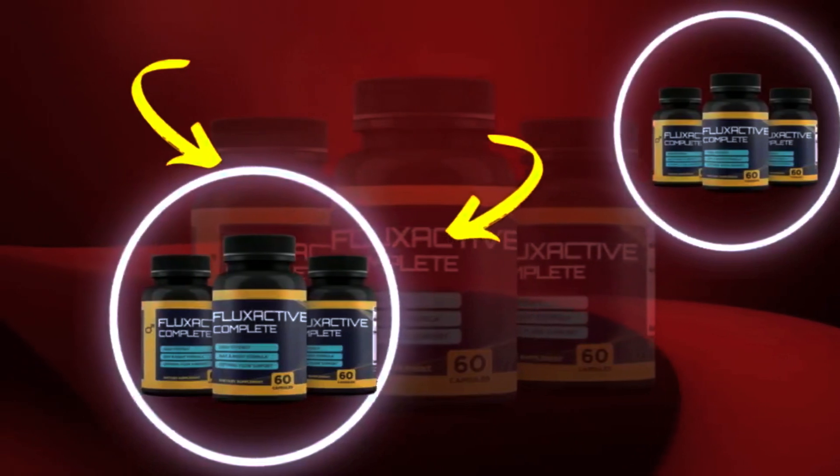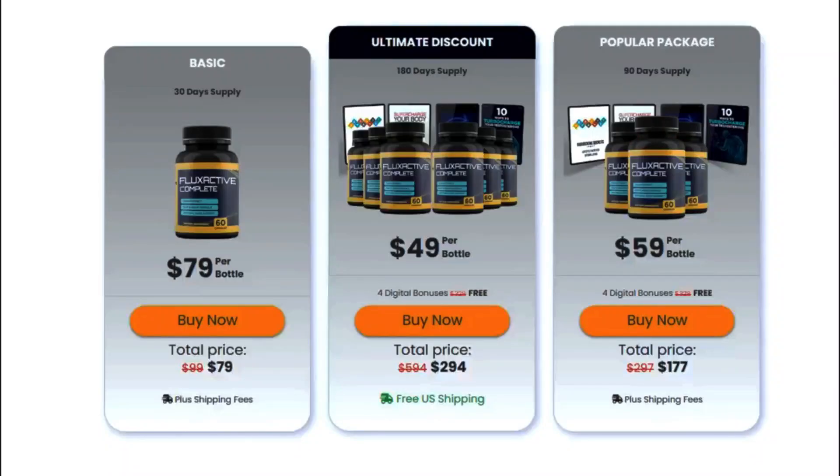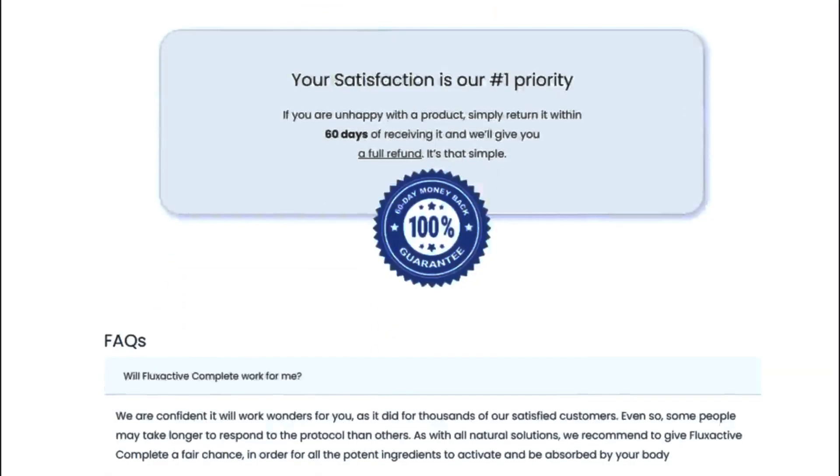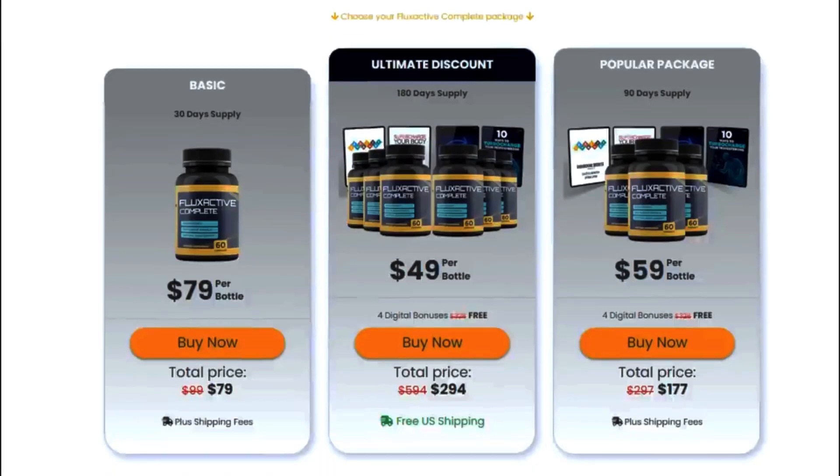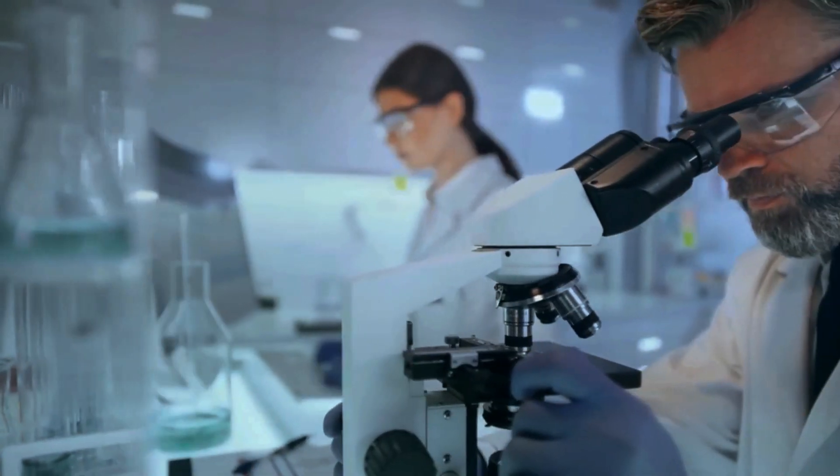The first thing you need to know about Flux Active is: be careful with the website you're going to buy Flux Active from, because Flux Active is only sold on the official website. To help you, I left the link to the official website down below in the description of this video.